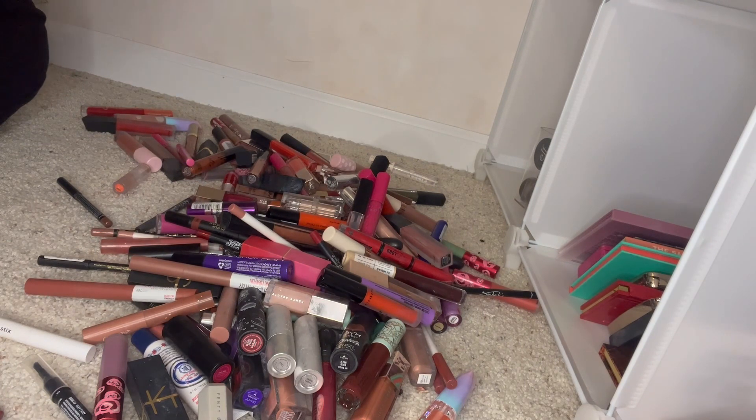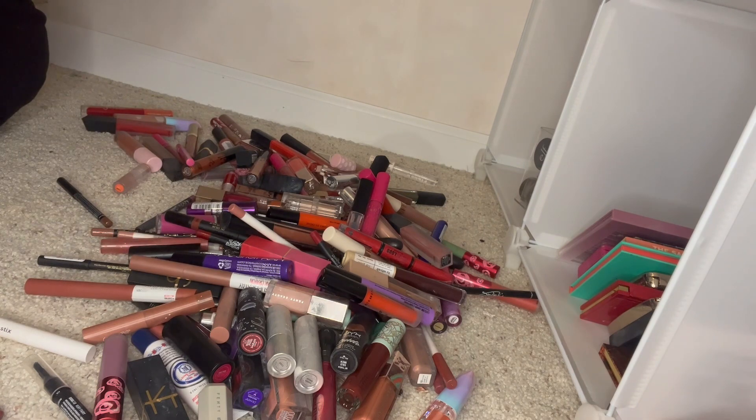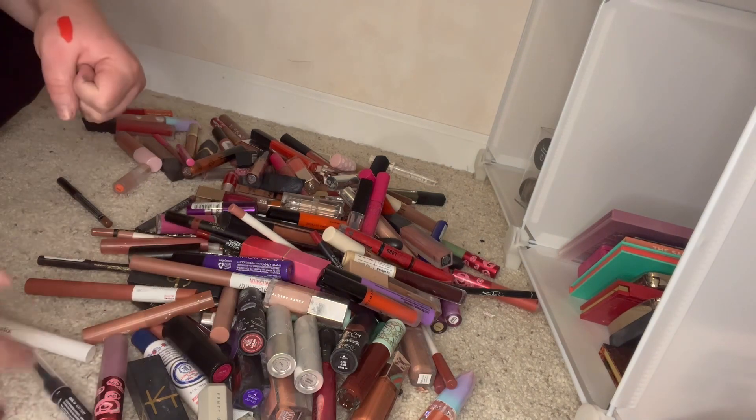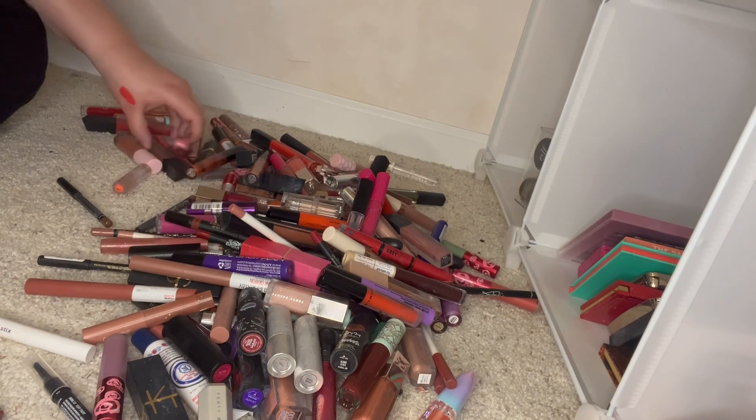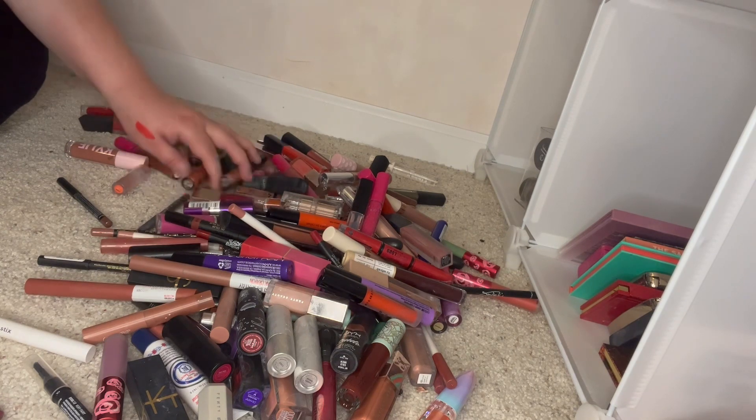Then we have Venetia — I don't know how to say it. That is a pretty shade but I'm going to get rid of it... actually, I'm putting that in my maybes because I do like it a lot. Morphe True Story — let's see how this is holding up. It's not, it's going bad, so we're going to throw Morphe True Story away. I'm pretty sure I have two of those Morphe ones though.